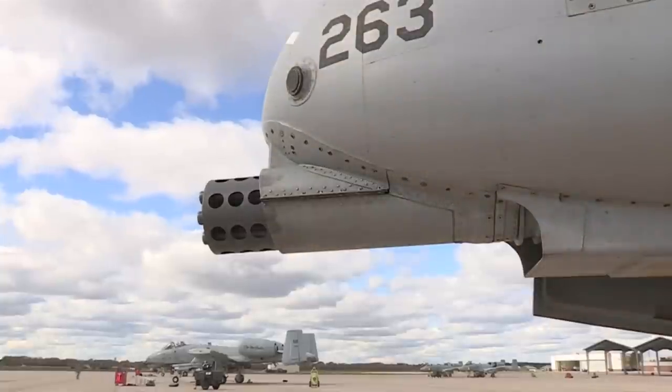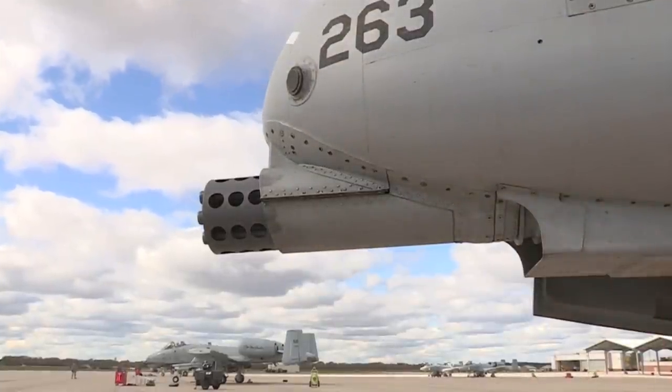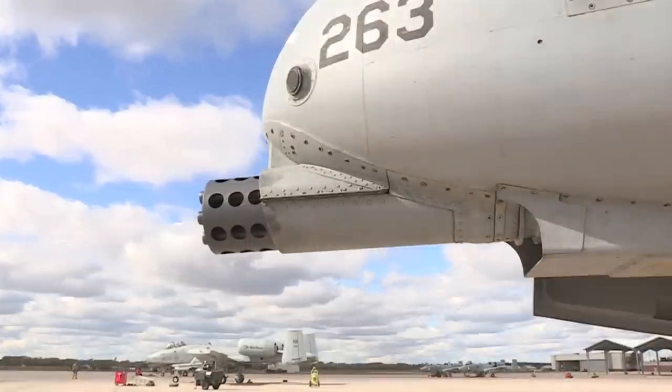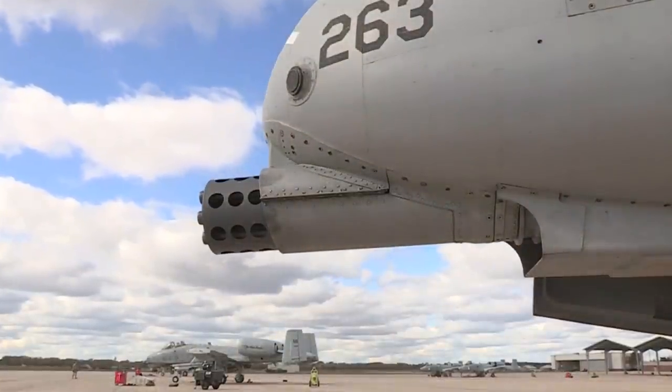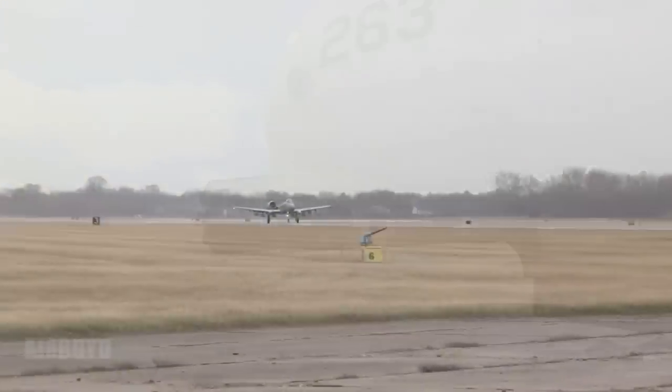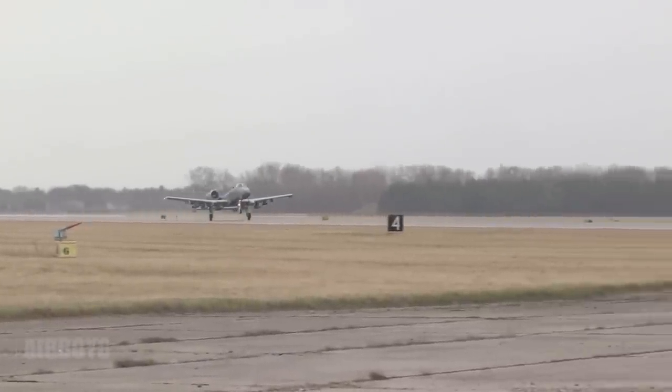This is the gun. Officially known as the GAU-8 Avenger, the gun is the primary weapon system upon which the entire airframe of the A-10 was built. It is essentially a flying cannon providing 30 millimeters worth of American air power.